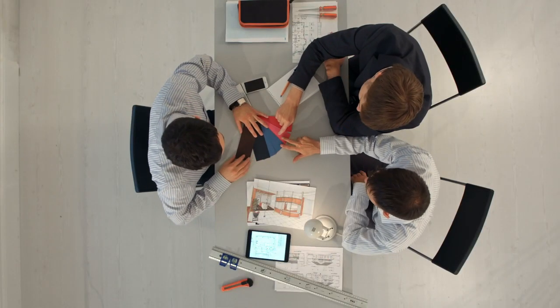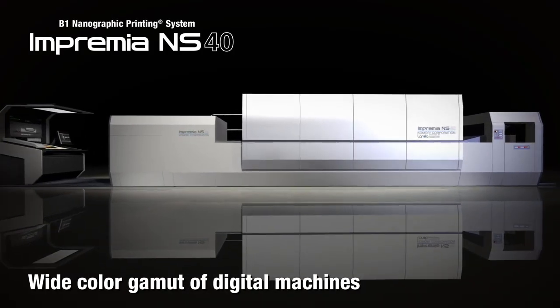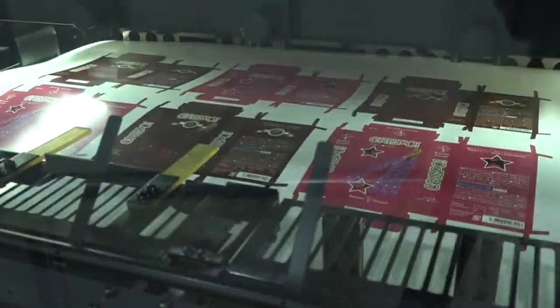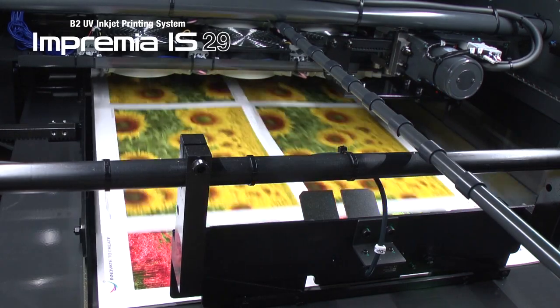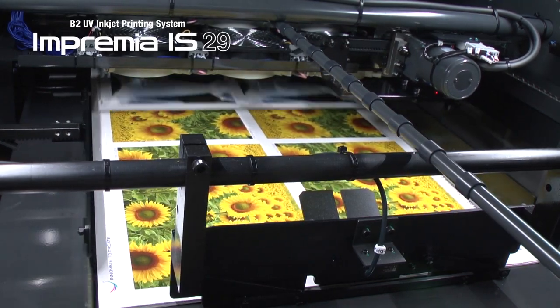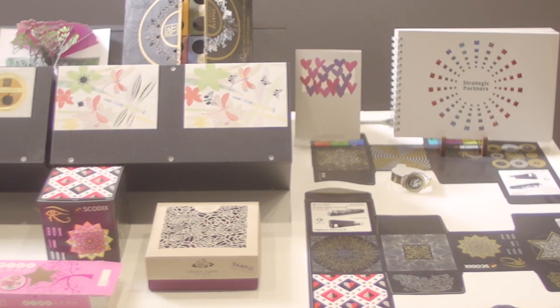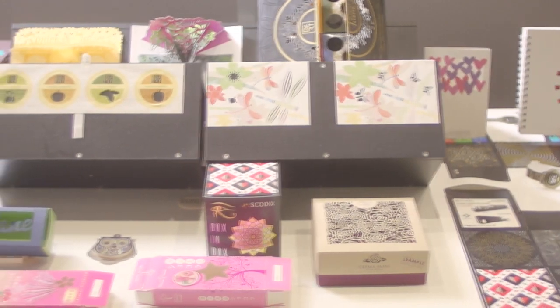By utilizing a digital printing system, designers are free to really get creative with the use of special colors, due to the wide color gamut of Komori's digital machines, and this will expand the range of proposals to clients. Also, it can shift from test printing to production printing quickly and smoothly.